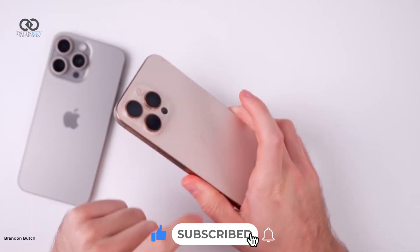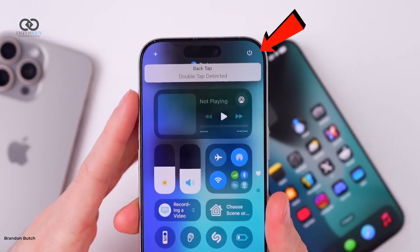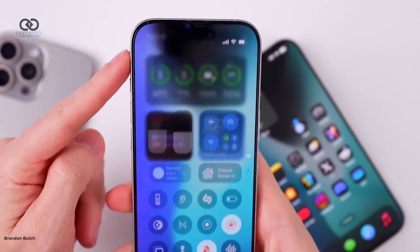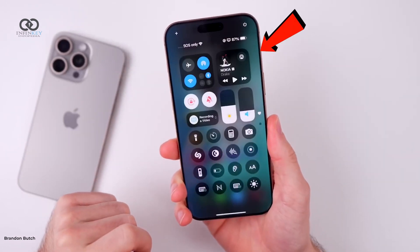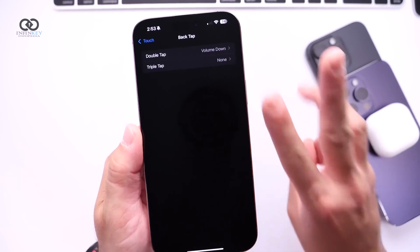One noticeable change is with the backtap feature. In Beta 3, Apple introduced a banner that popped up to confirm backtap actions, but in Beta 4 that banner is completely gone. There's no option to bring it back in the settings, so Apple decided to scrap it entirely.